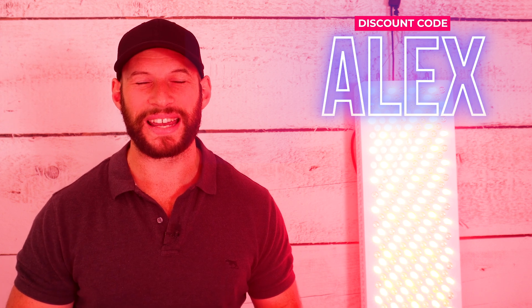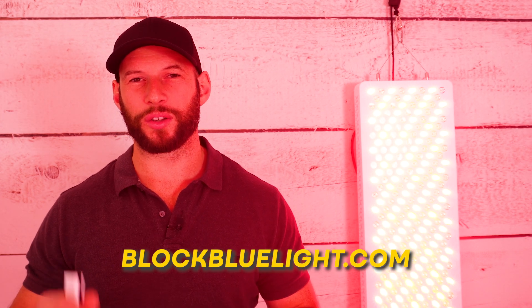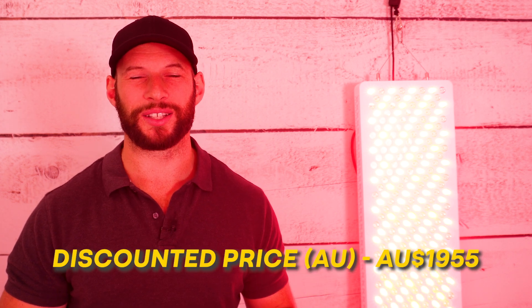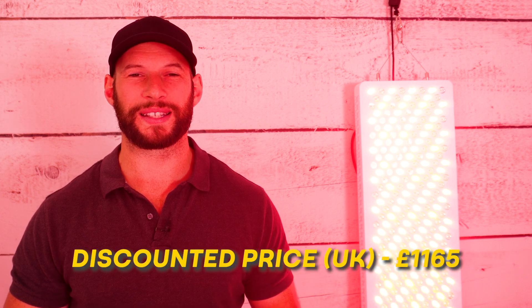Now let's have a look at price and shipping. First up, Block Blue Light have given me a discount code to share with you all. That code is ALEX and will save you a whopping 15% off the retail price — one of the biggest discounts we've received. Block Blue Light actually have four different websites: their .com US and international site, a .co.nz for New Zealand customers, a .com.au for Australian customers, and a .co.uk for UK-based customers. The Power Panel Mega on the .com US site retails for $1,349. After using discount code Alex, it drops down to $1,146. The discounted Australian price is $1,955 AUD, the discounted New Zealand price is $2,160, and the discounted British pound price is £1,165.